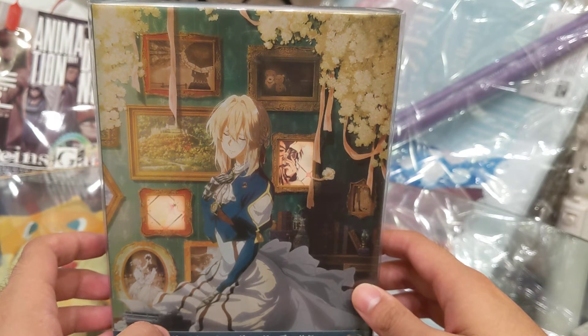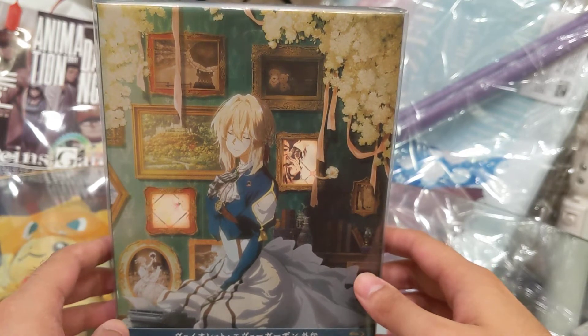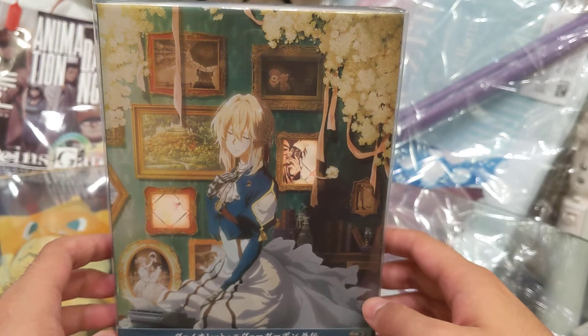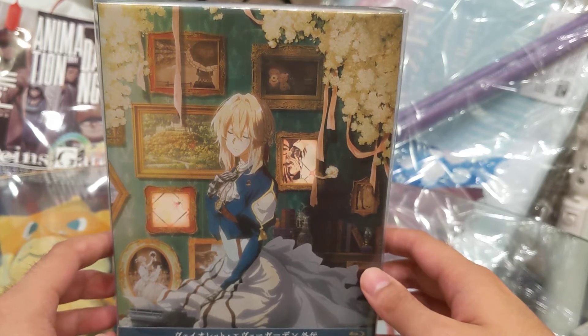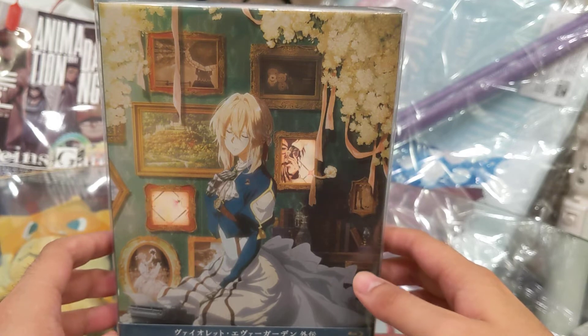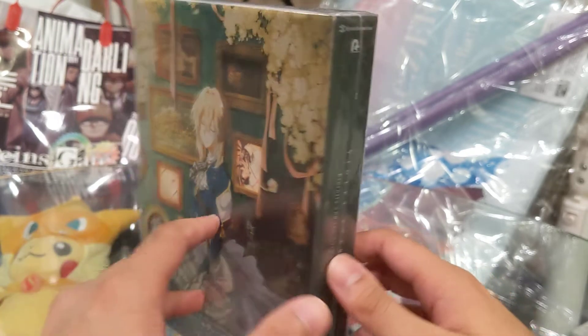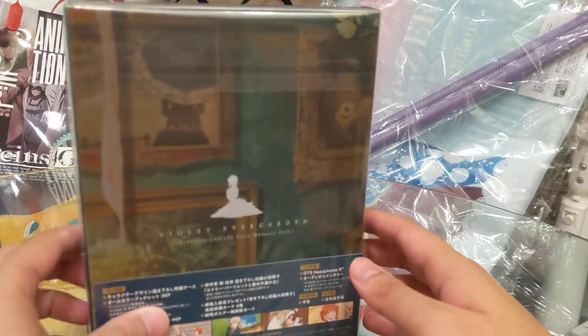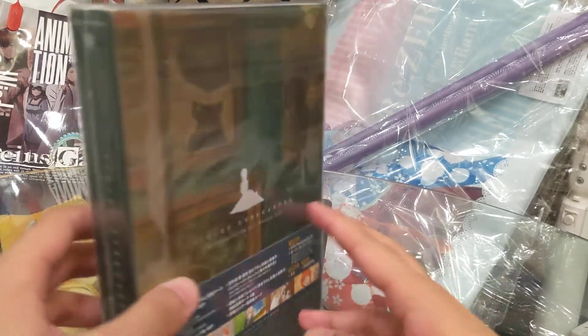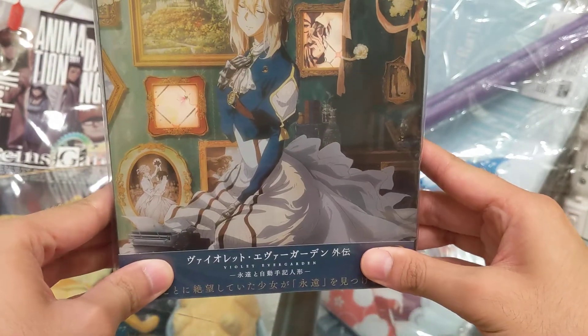But actually, there was another movie that came out last year — the Gaiden movie. And in celebration of the new movie coming out, I thought I'd show everybody the Blu-ray of that movie from 2019. I bought the Blu-ray just a month ago, and I've been saying that I will be unboxing this for you guys. So it's long overdue, but here it is.